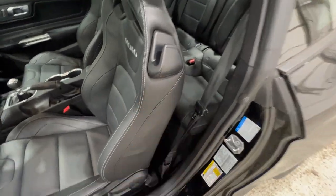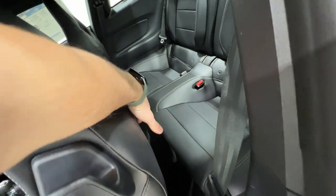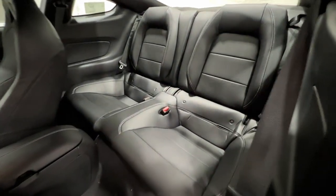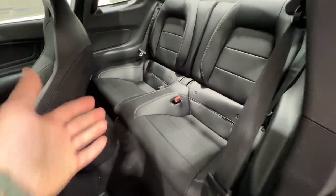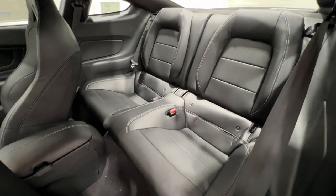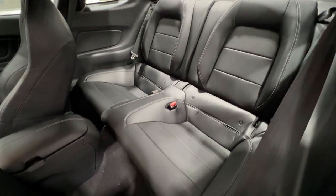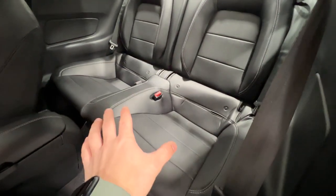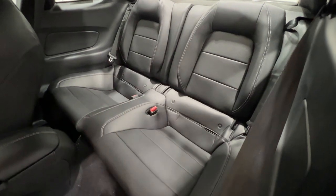The Mustang does have back seats. We can use this lever here, or there's actually a little lever on the back of the seat to lift it forward and get access into the rear seats. Although there is not a particularly large amount of room, you do have the back seats if you need them in a pinch. They are leather, just like the fronts — and there are two bucket-style seats back here, not three.